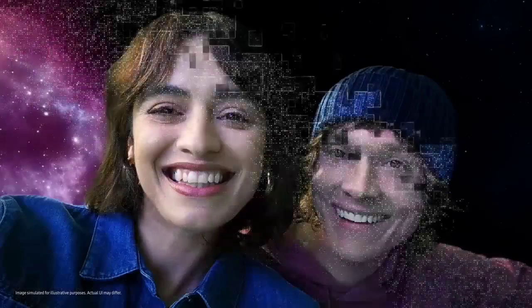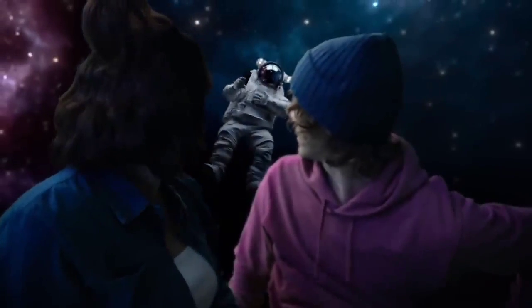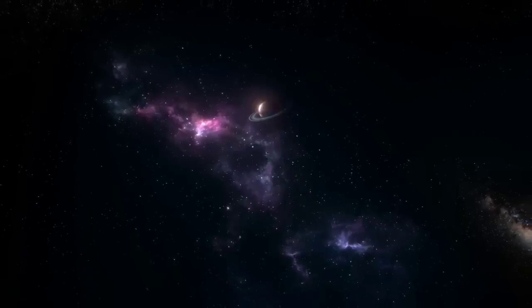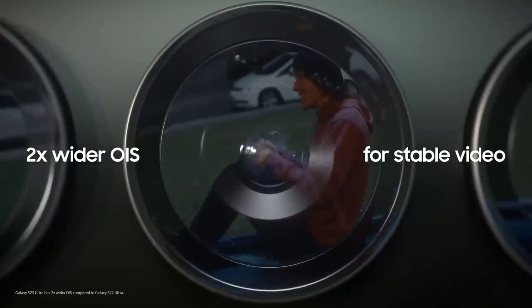Slapping a case on it, which is recommended given the price tag, just adds to its size and weight. The glass and metal sandwich design is common for today's top devices, and no company does it better than Samsung. The S23 Ultra features an armor aluminum frame that partially integrates recycled materials, and Corning's Gorilla Glass Victus 2 adds front and back protection against drops and scratches.